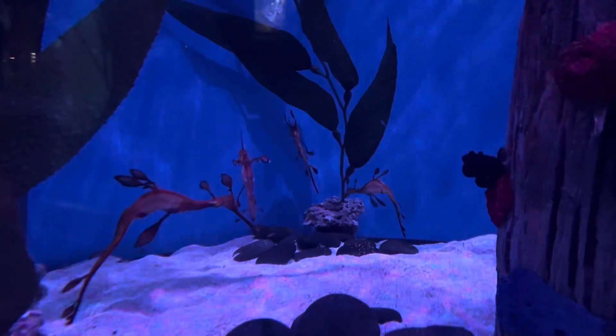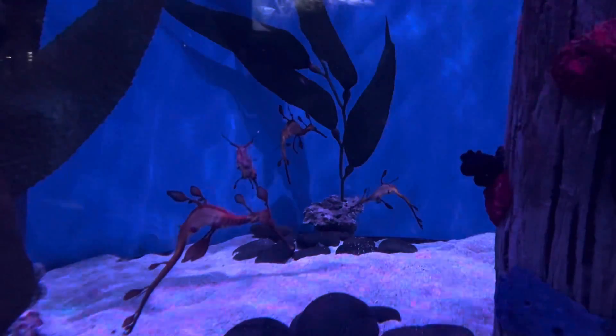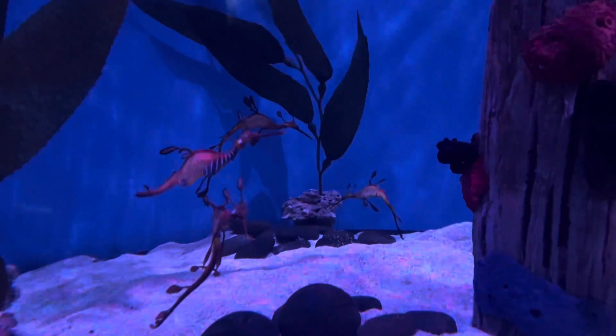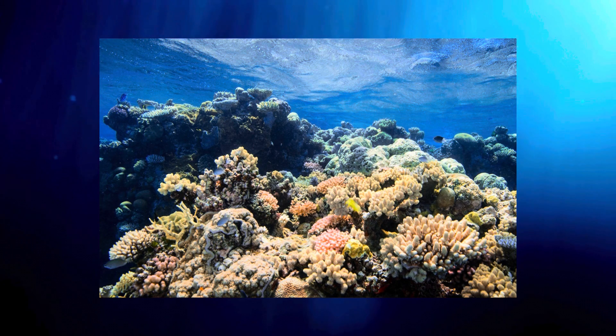Their shelter plays a significant role in protecting them from strong water currents. The function of sea dragons' leaf-like appendages is especially for camouflage — they don't have a lot of mobility control at all. Weedy and leafy sea dragons may look beautifully unique to us, however they do blend in extremely well in their native habitat.